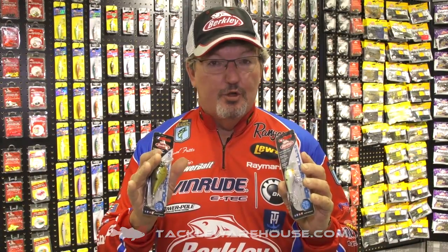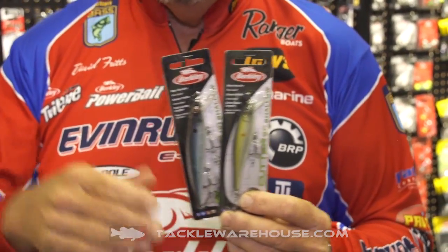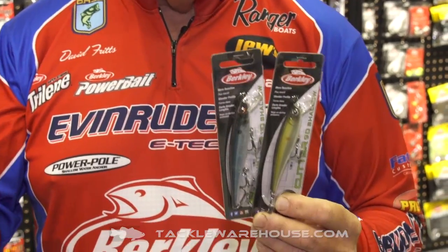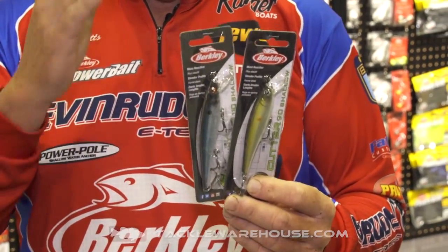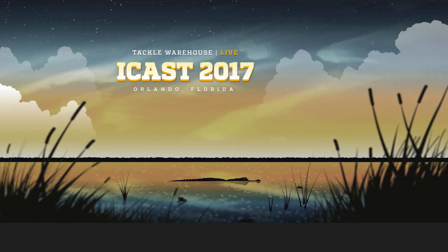These baits will stay in the water. When you hit a piece of cover, they are tremendous. Another bait that we have added additions to is the Cutter 90 and the Cutter 110 Shallow. Along with the Cutters that we have out now, a lot of you are finding out — you've got them at Tackle Warehouse — how well they work and how well they attract fish. We've got the Shallow versions now, so make sure you get your pre-order in at Tackle Warehouse.